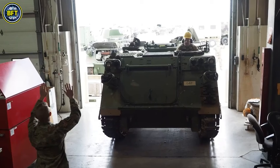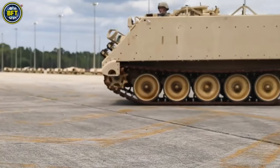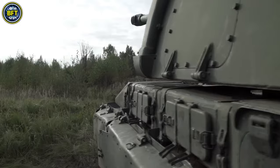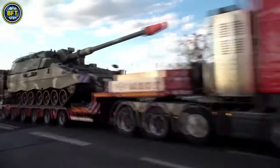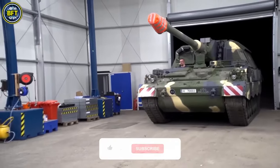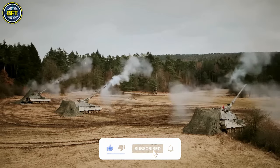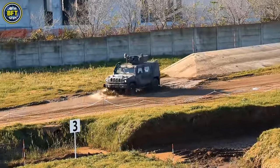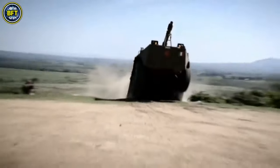And there you have it, folks — these were the top 10 most powerful military vehicles of the Italian army. From the imposing Ariete to the versatile Freccia, these machines showcase the cutting-edge technology and engineering that define modern military prowess. Which vehicle impressed you the most? Let us know in the comments below. If you enjoyed exploring these formidable vehicles with us, don't forget to hit that like button and subscribe to our channel for more deep dives into the world of military technology. Thanks for watching, and until next time, stay safe and always stay curious.